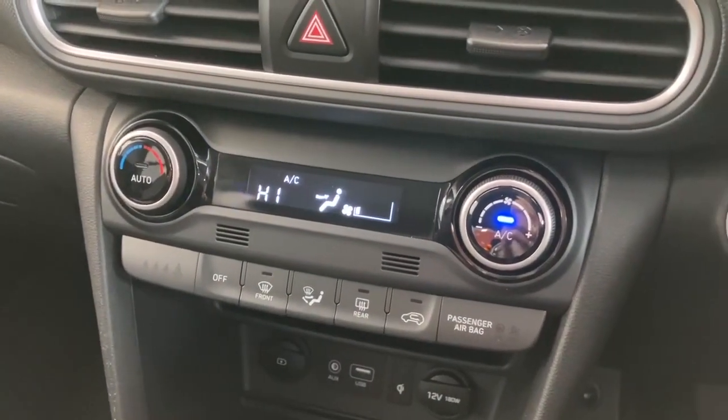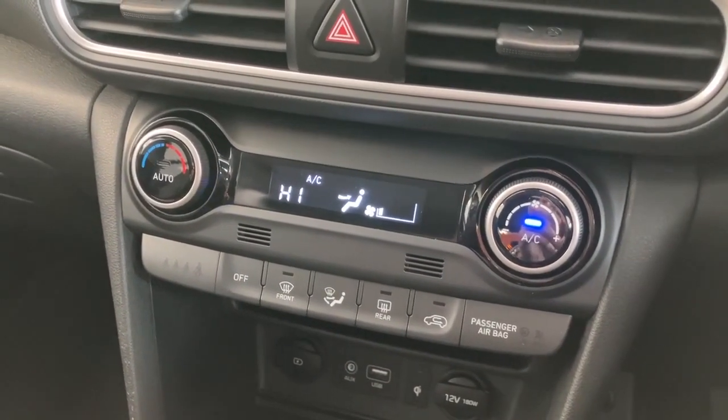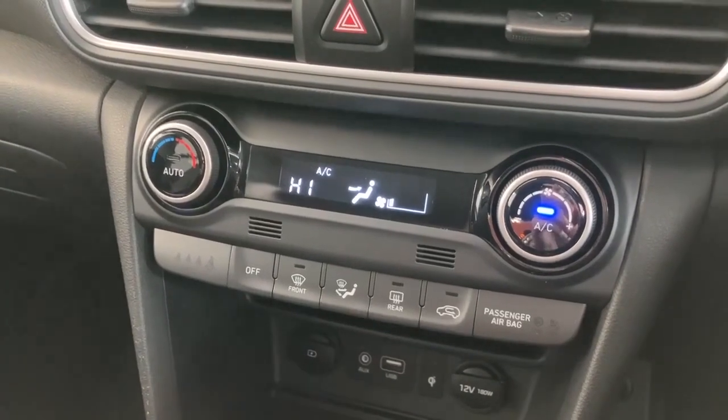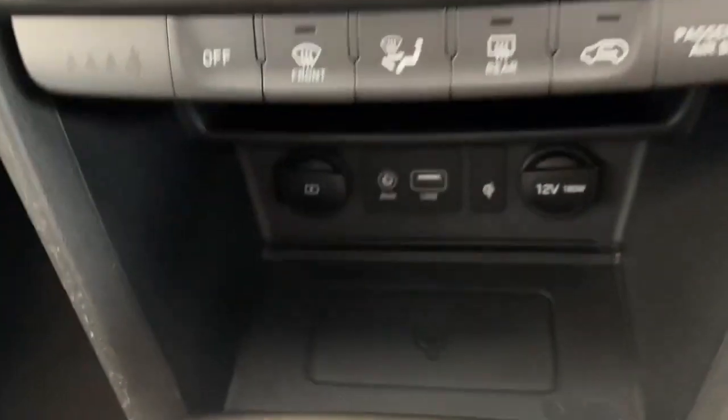Moving down, you've got climate control — very straightforward. Heater control on the left-hand side, fan speed on the right-hand side, and then your direction of air buttons just underneath there too.